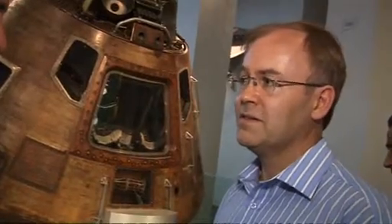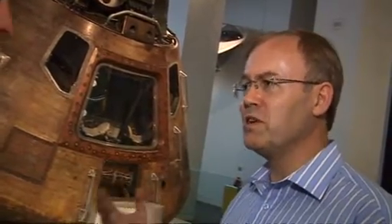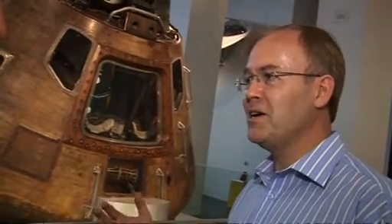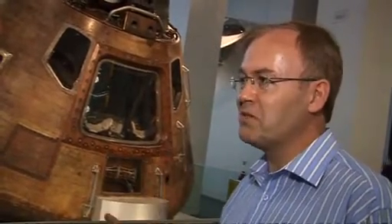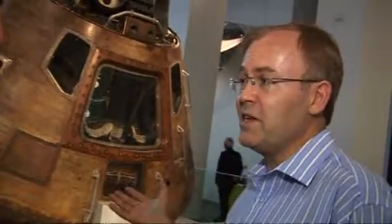Weight must have been key here. Well, you're absolutely right. The weight penalty was something which they were thinking about the whole time through the development of Apollo, and they had to keep shaving off instruments, bits of structure to save weight. So with this thing, there was no exception.